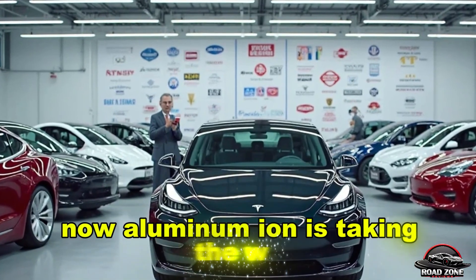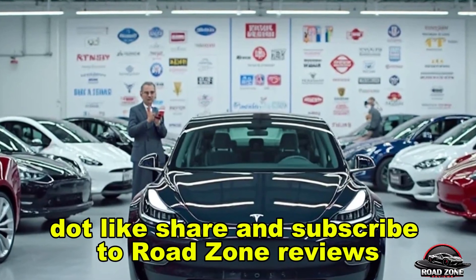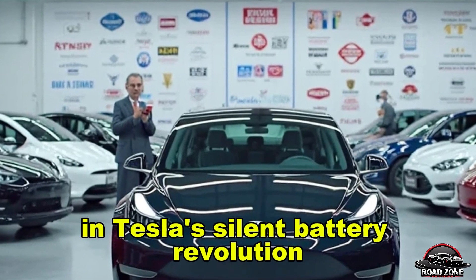Lithium had its moment. Now aluminum-ion is taking the wheel. Like, share, and subscribe to Roadzone Reviews so you never miss a beat in Tesla's silent battery revolution.